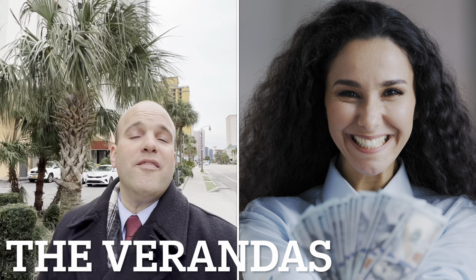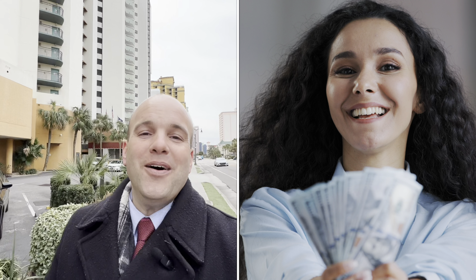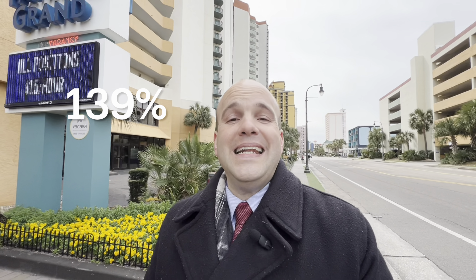Finally, this brings us to the Verandas in North Myrtle Beach. Your average sold price in 2014 was $131,333. Skipping ahead to 2023, the average sold price was $314,271. We're talking an appreciation of $182,938 — a 139% increase in appreciation.